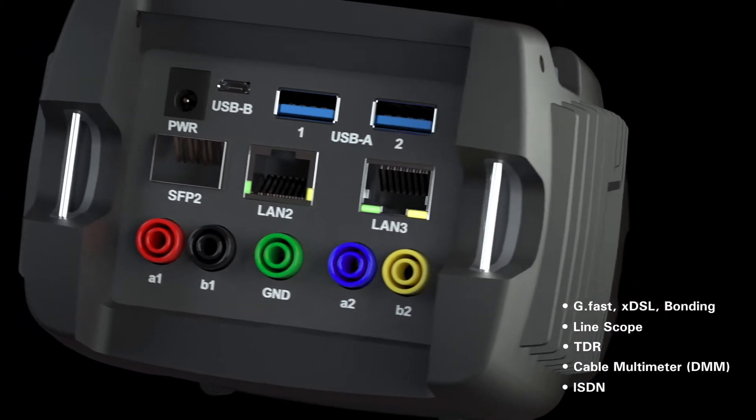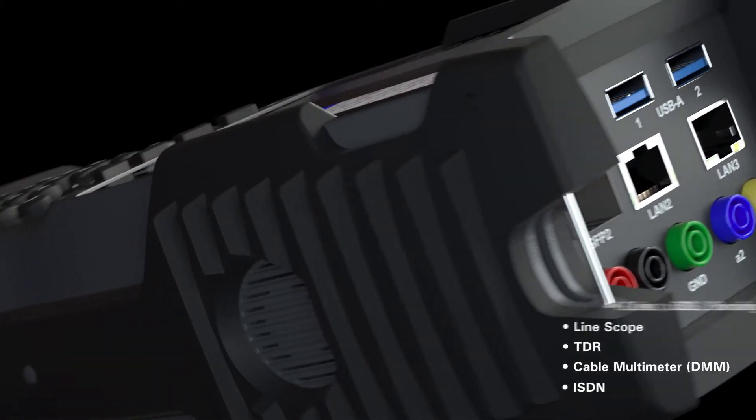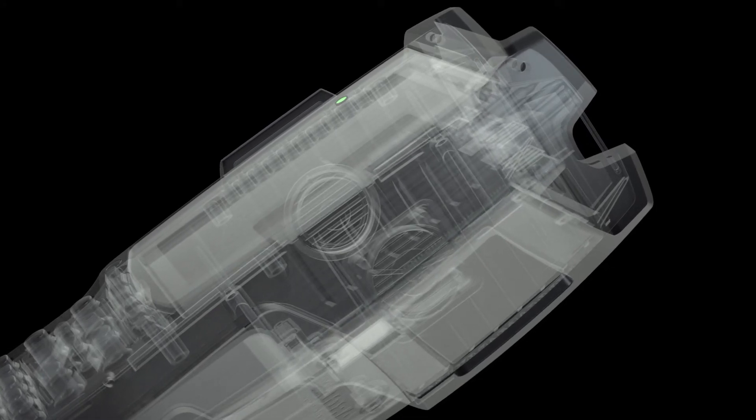Both on classic VDSL connections and on GFAST in combination with fiber. And thanks to extensive possibilities for software and hardware updates, it is also ideally equipped for all future tasks.